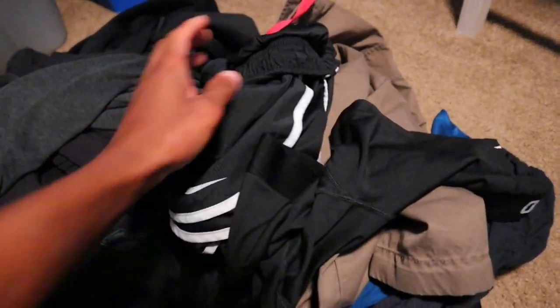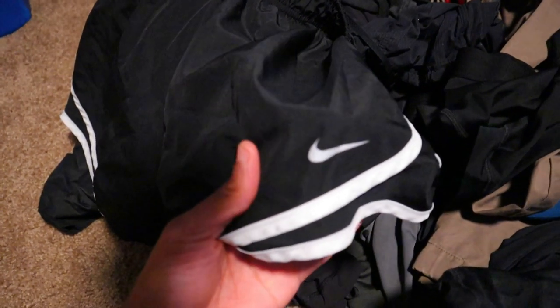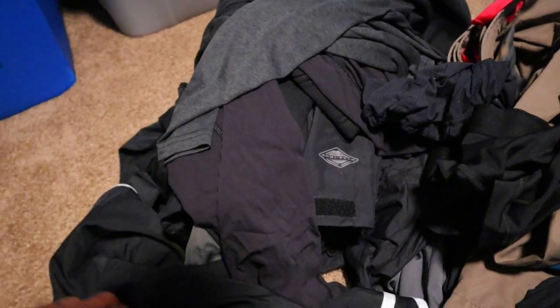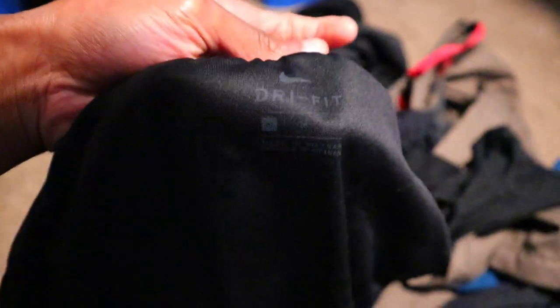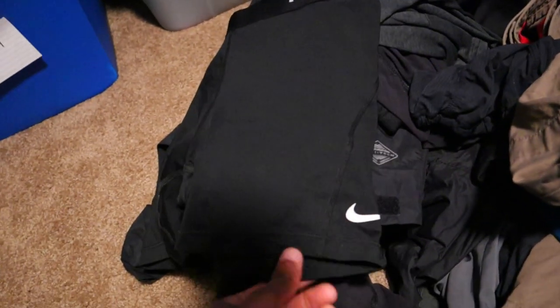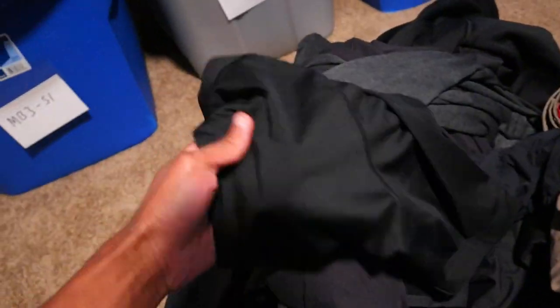Here's a Nike dry fit tee — nice logo right here, women's size small. And here are a pair of Nike running shorts for women, size medium. Found a pair of Nike Pro shorts right here in great condition, and these I believe are like a women's small.